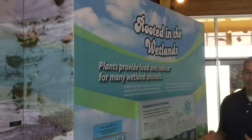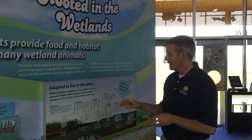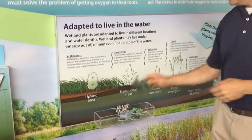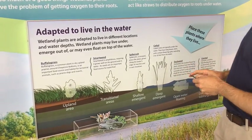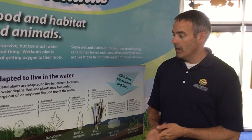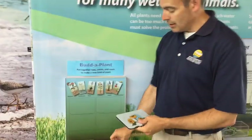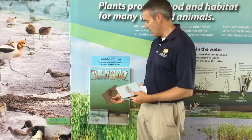Similarly, we explore plant communities at Cheyenne Bottoms. There are interesting plant communities very important to the habitat and wildlife here. Using various plants found at Cheyenne Bottoms, visitors can place them in the zone of the wetland where they live — such as cattails as an emergent plant. We also have a build-a-plant station where people can choose leaves, roots, and stems to build various types of plants that live here.